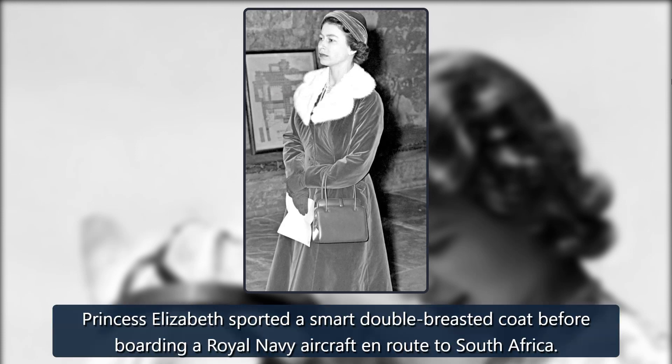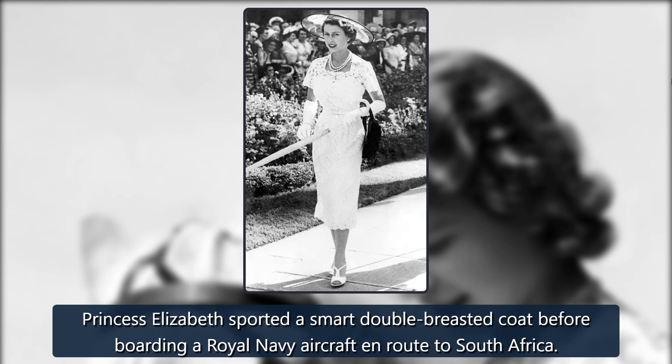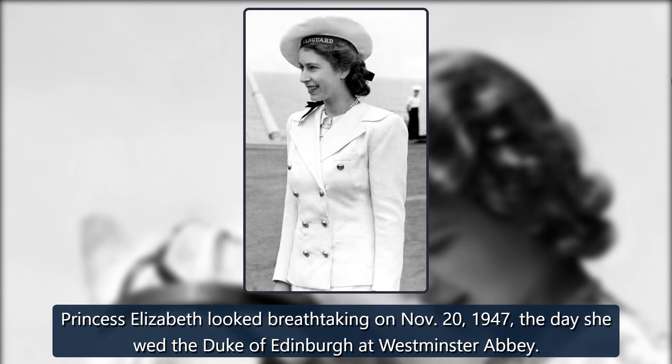1947. Princess Elizabeth sported a smart double-breasted coat before boarding a Royal Navy aircraft en route to South Africa. 1947. Princess Elizabeth looked breathtaking on November 20, 1947, the day she wed the Duke of Edinburgh at Westminster Abbey.